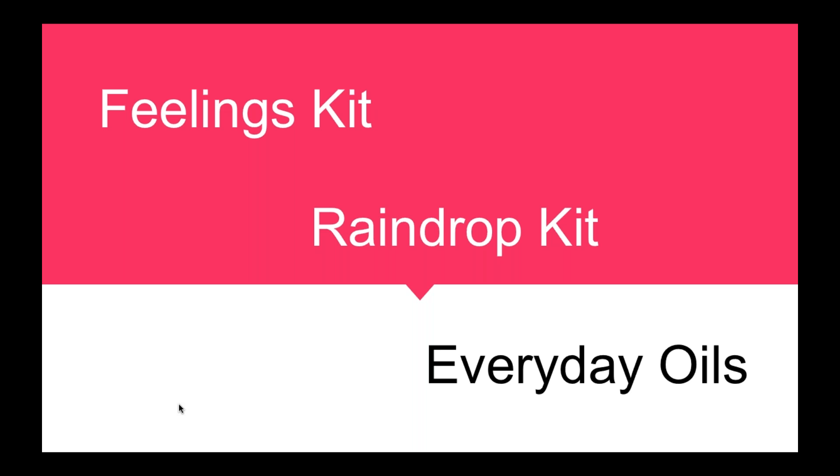We're also going to be talking about the Raindrop Kit. Many of you know about the Raindrop Technique and the oils. We're going to talk about creative ways to get those into your homes and get people buying and using them on a regular basis. They don't need to be a massage therapist — they can use the Raindrop at their house on their family. Teach people how to use the Raindrop Kit for themselves and their family.